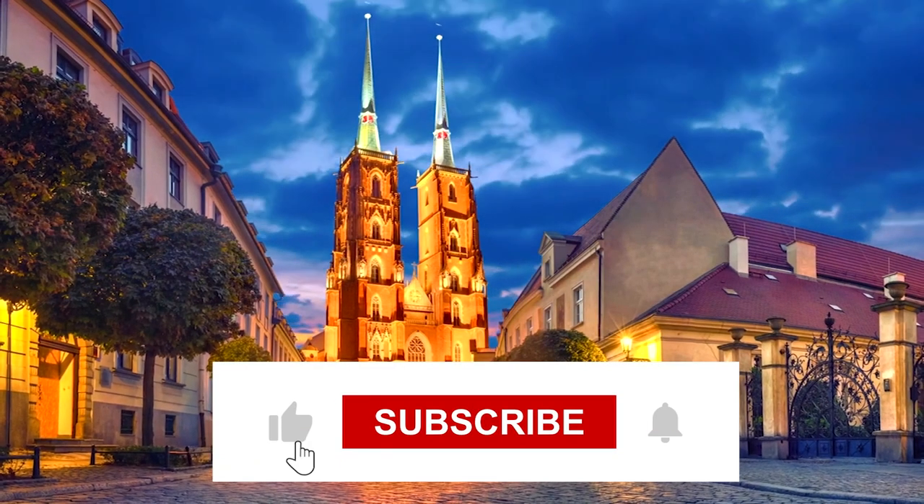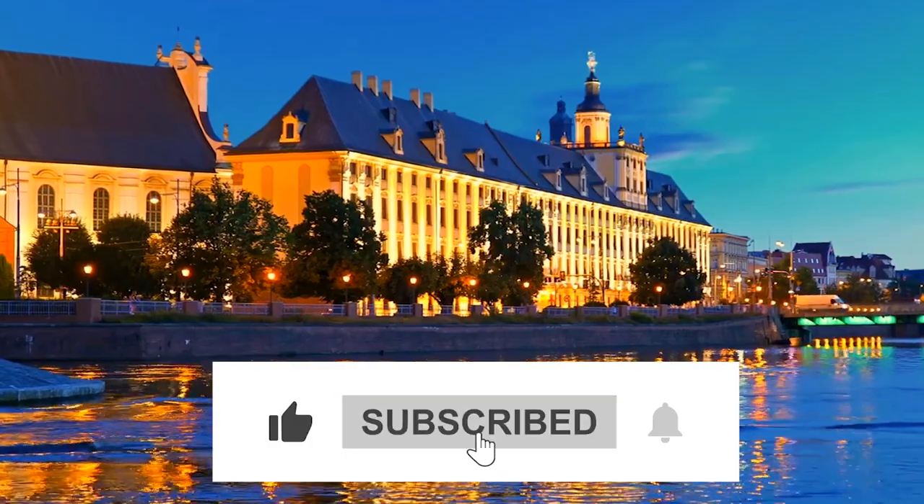But before we start our countdown, please subscribe to our YouTube channel Travel Boss and press the bell icon as well.